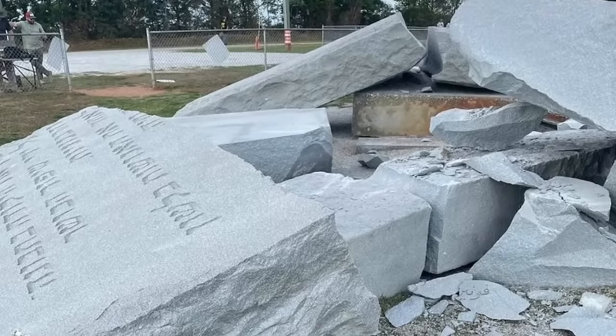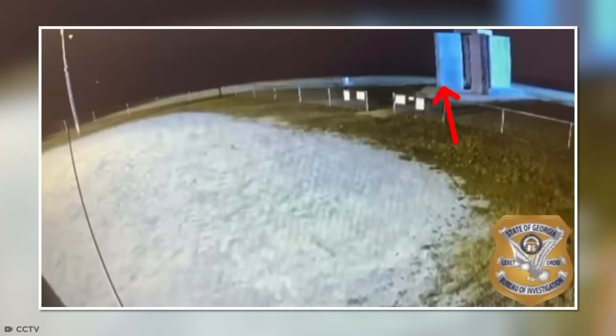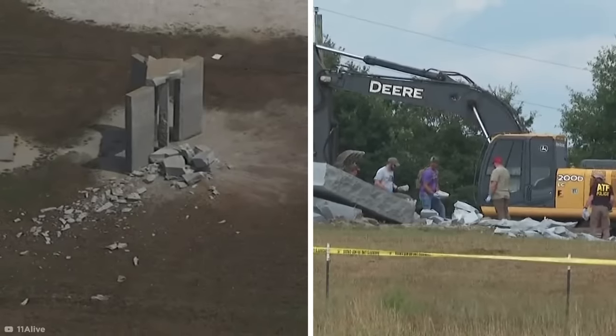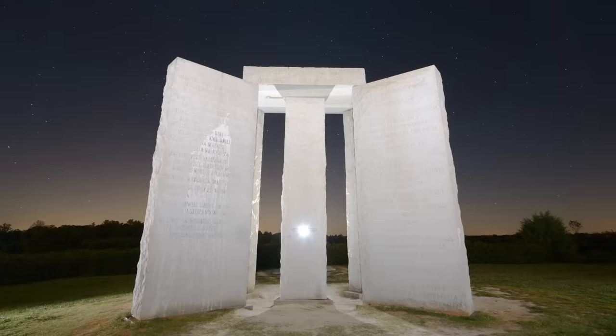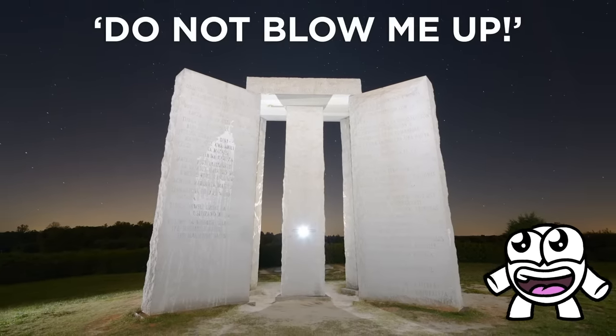The only evidence relating to the Guidestones' destruction is footage of an unidentifiable figure running around the stones shortly before the explosion. With quite the web of unanswered questions, there's some doubt as to whether the Georgia Guidestones will ever be rebuilt. But if they do, hopefully they'll add an 11th commandment: Do not blow me up.